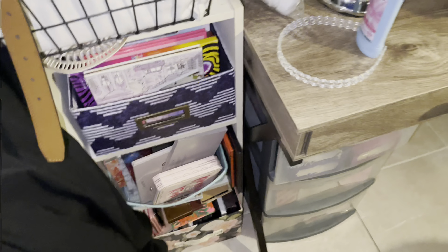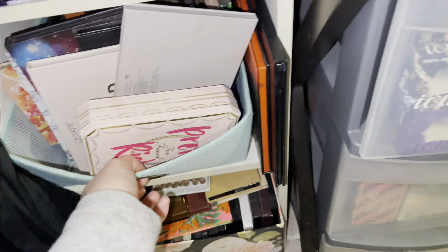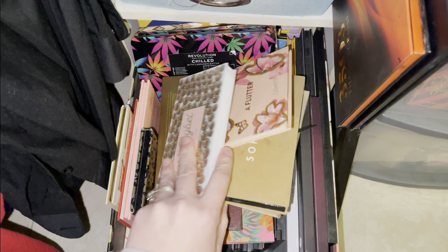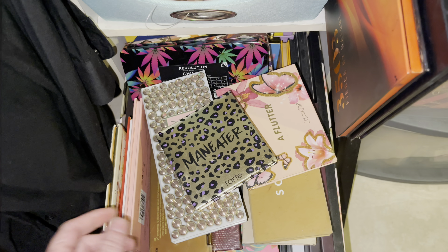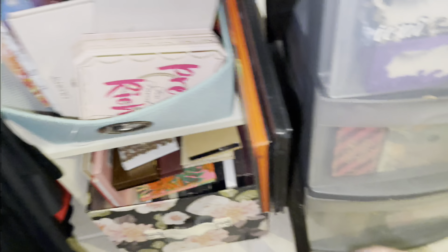I know you guys are probably curious about the makeup — I have a whole makeup setup over here. I've shown these in other videos before. Yes, makeup I've found from dumpster diving — I still use and keep a ton of palettes. They're in really good condition; I sanitized them. You can see the little tester sticker on them — I still use all of these.